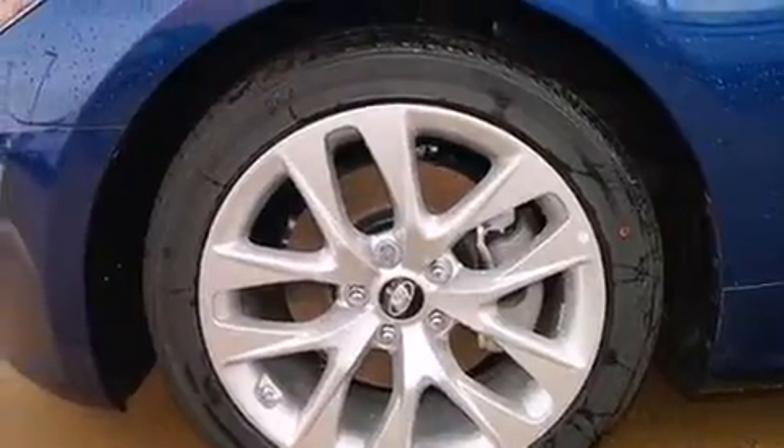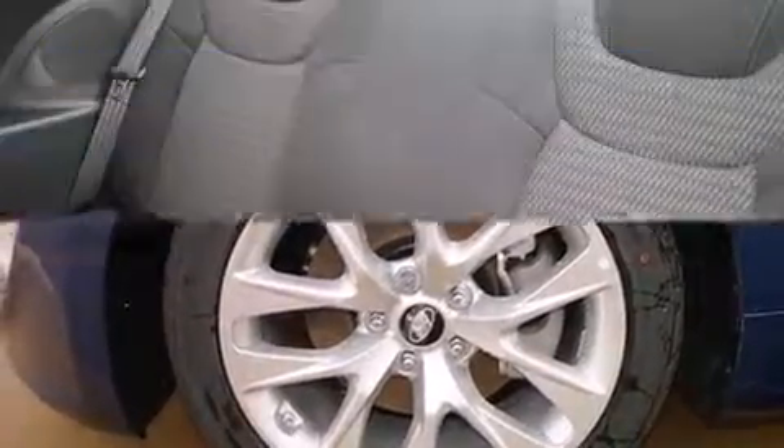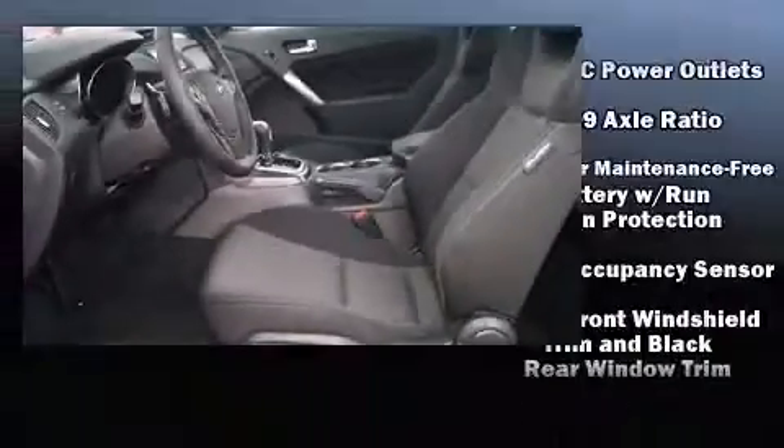It distinguishes itself from the competition with features such as delay-off headlights, one-touch window functionality, remote keyless entry, and more. Premium sound drives six speakers, providing you and your passengers a sensational audio experience.